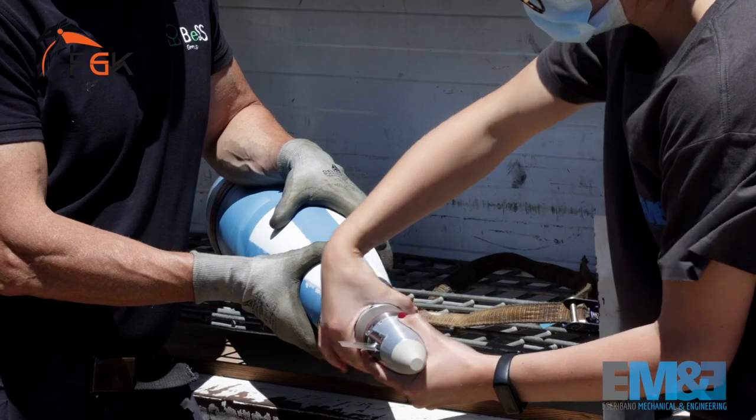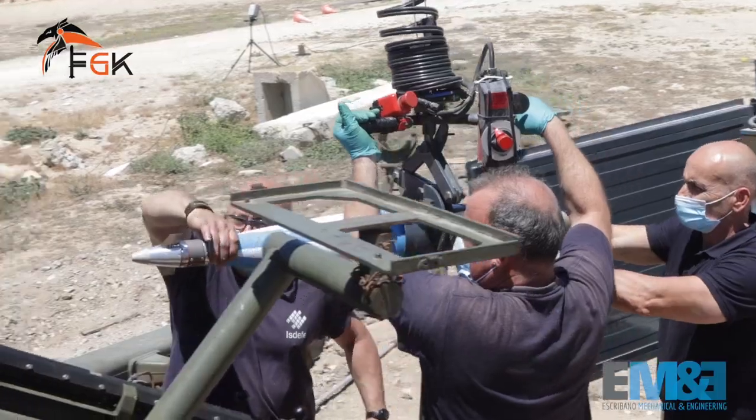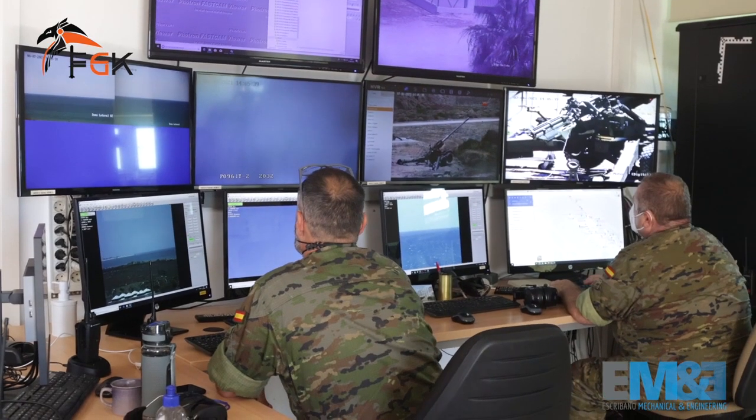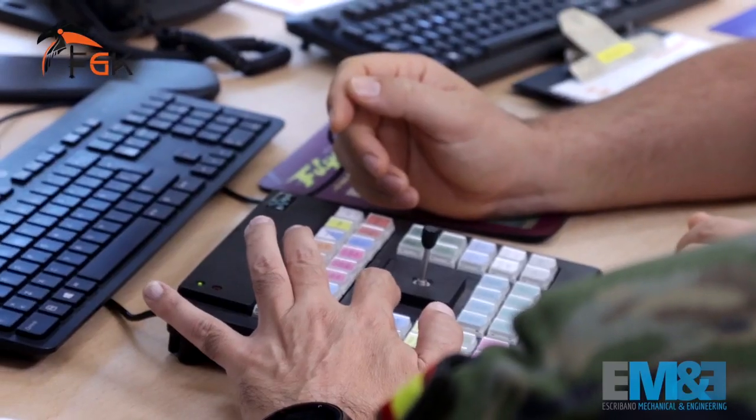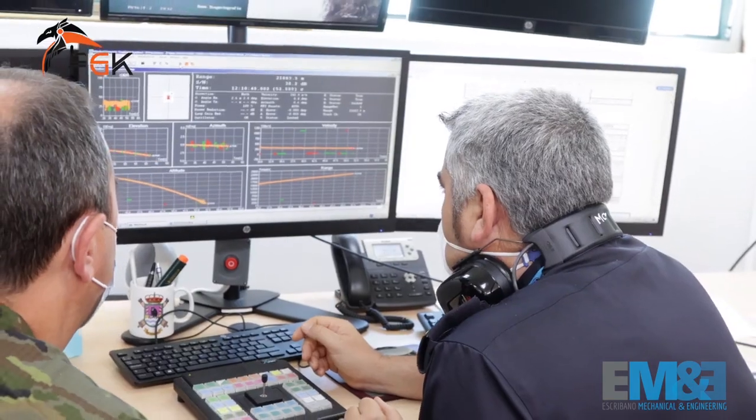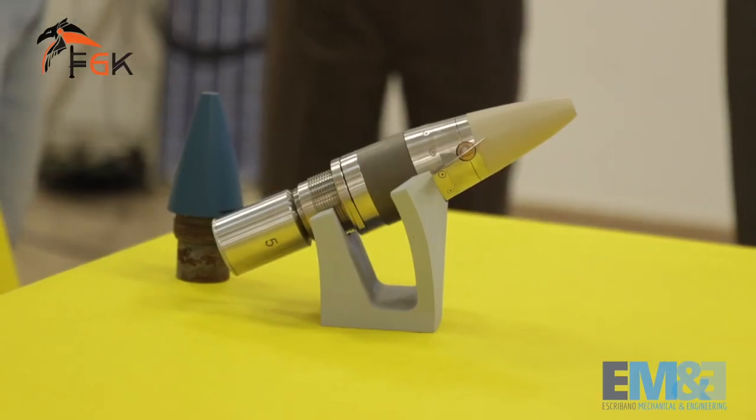In this last projectile campaign, we installed our kit in the extended-range projectiles now used by the Spanish army, and we achieved a mechanical, electronic, and precision improvement over the original systems.